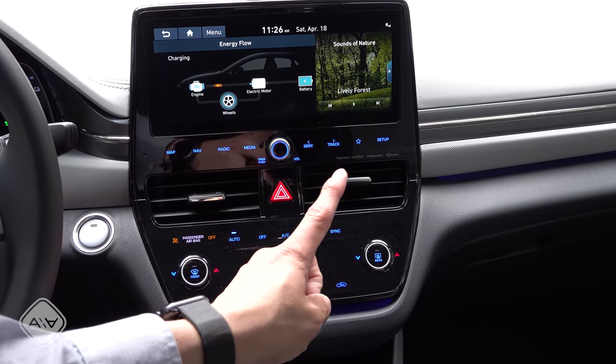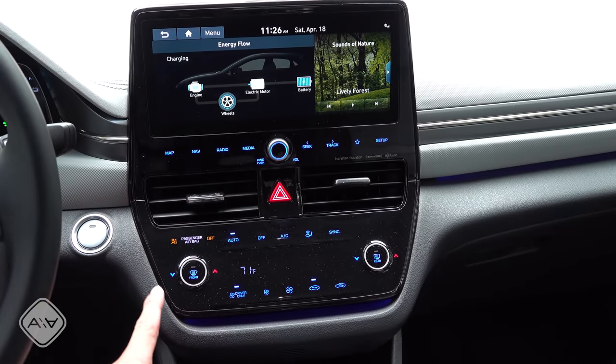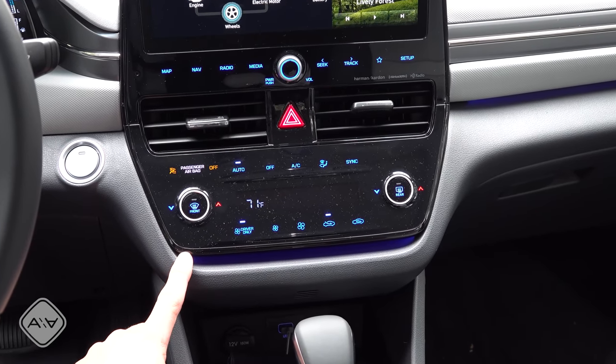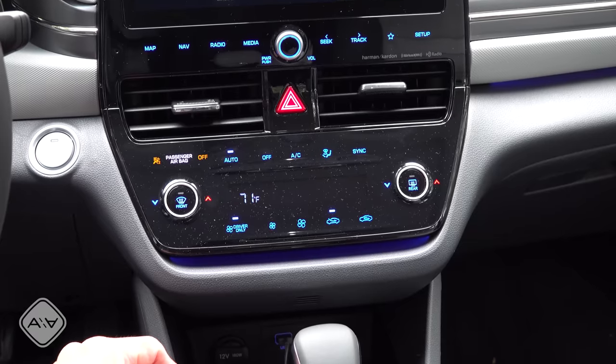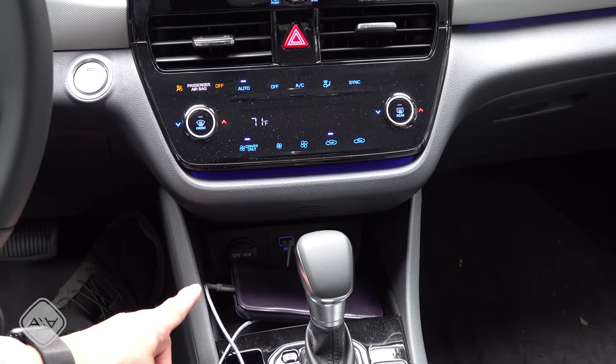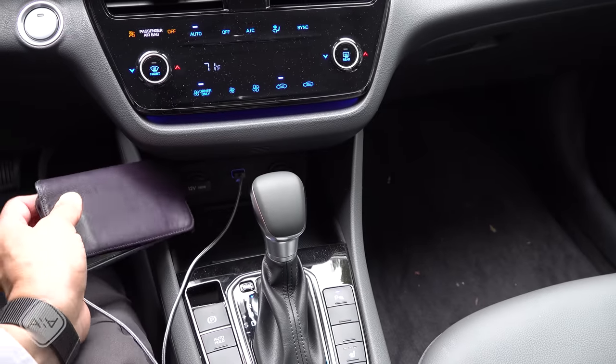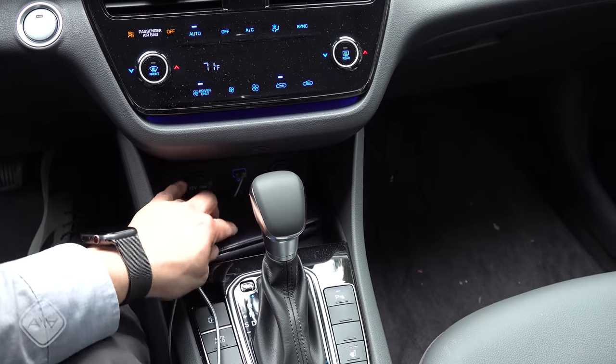We have touch buttons for direct access links right there across the screen, and then touch buttons for the dual-zone automatic climate control down here as well. There's a driver-only mode in order to save energy. Below that, we have a single USB input, two 12-volt power ports, and a place where you can put your smartphone. There is a Qi wireless charger right under there.